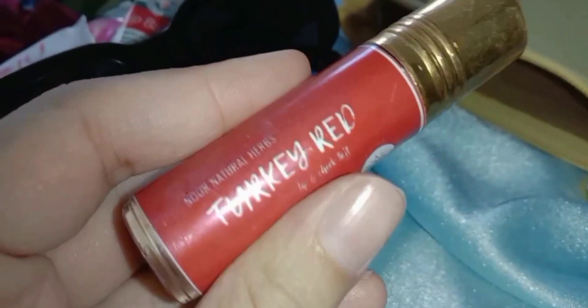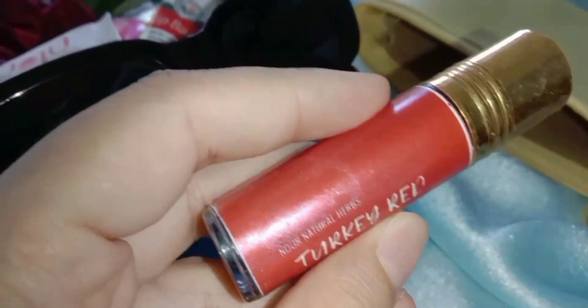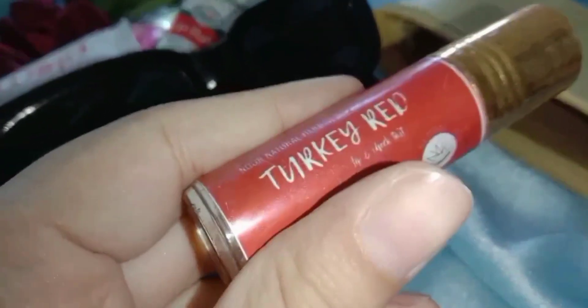For our skin, I have a BB cream product, and I also have a tint for my lips. This is the result of everything in my emergency pouch.